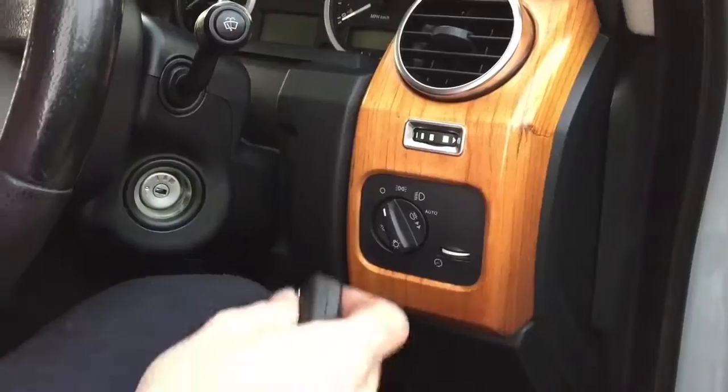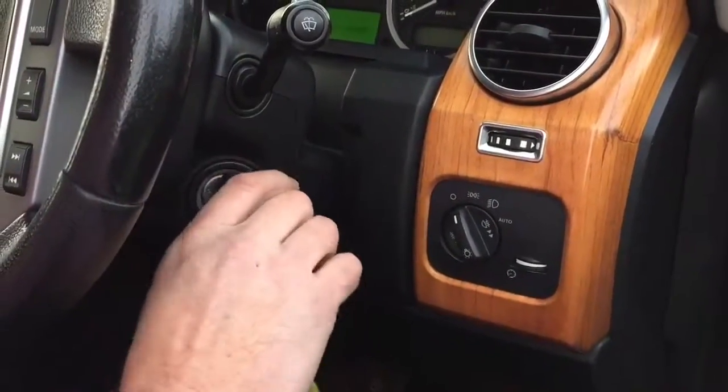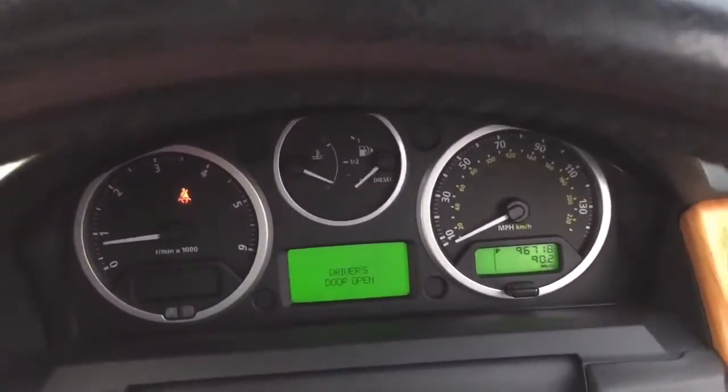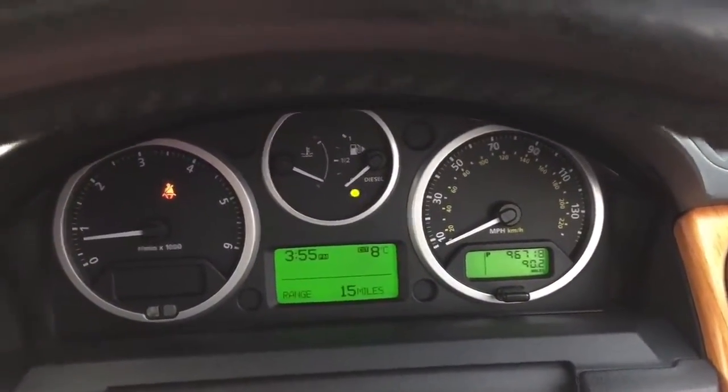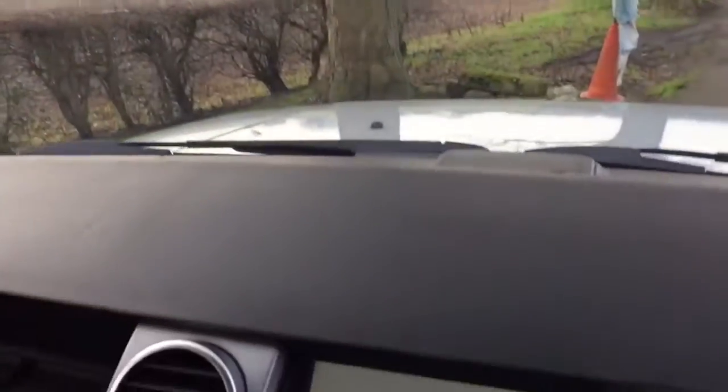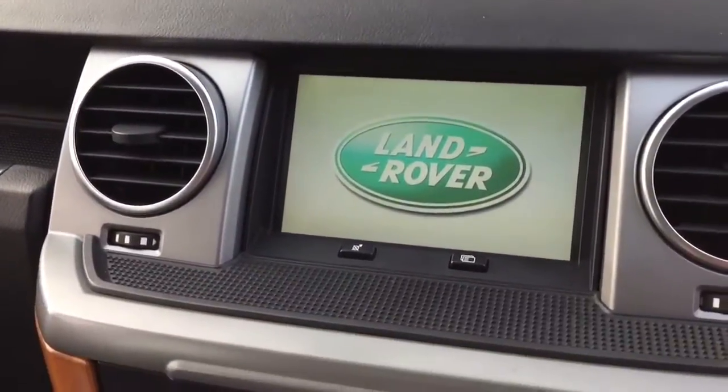The steering wheel hasn't gone crinkly. Now this finish — I like it, but it's not to everybody's taste. If you don't like it, it can be changed by putting a vinyl covering on or swapping the whole unit, as they are interchangeable. The mileage shows 96,000. It also has a quick-clear screen and a photochromatic rear-view mirror.